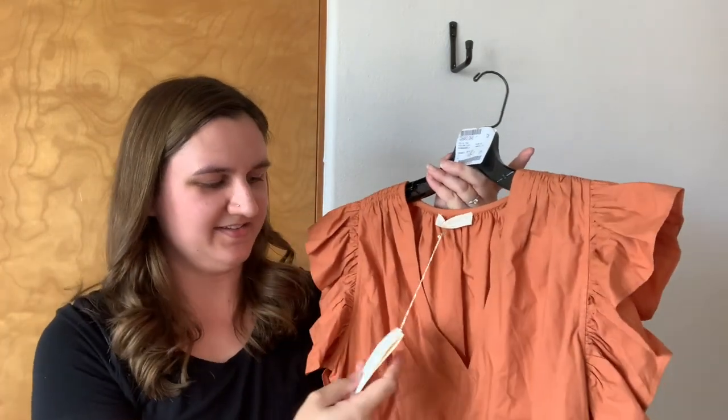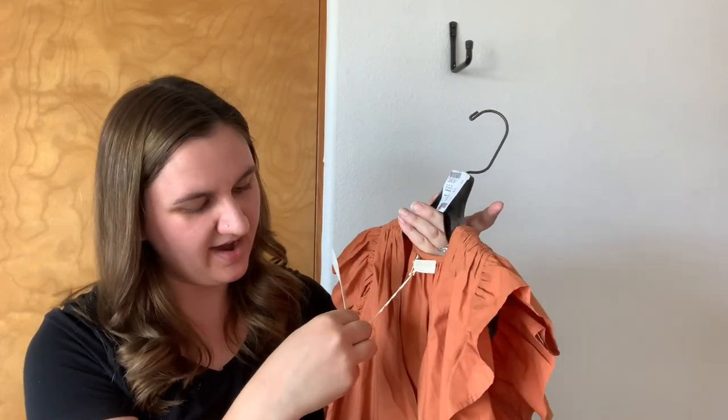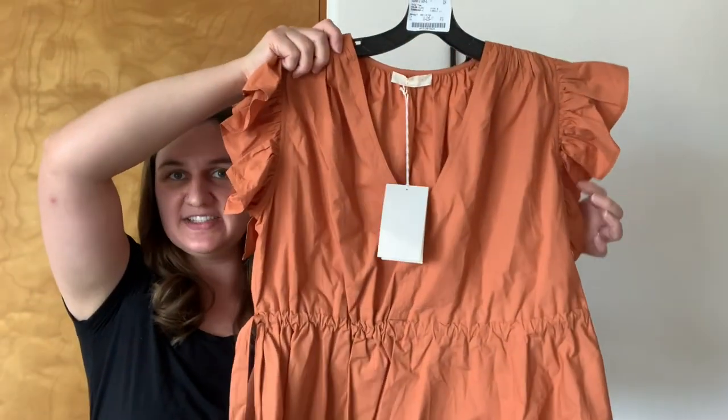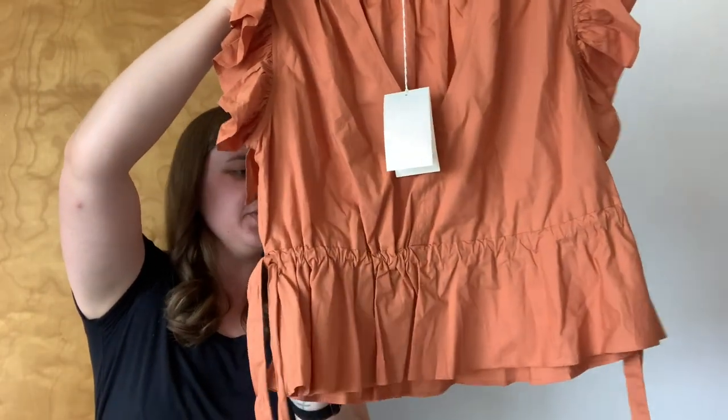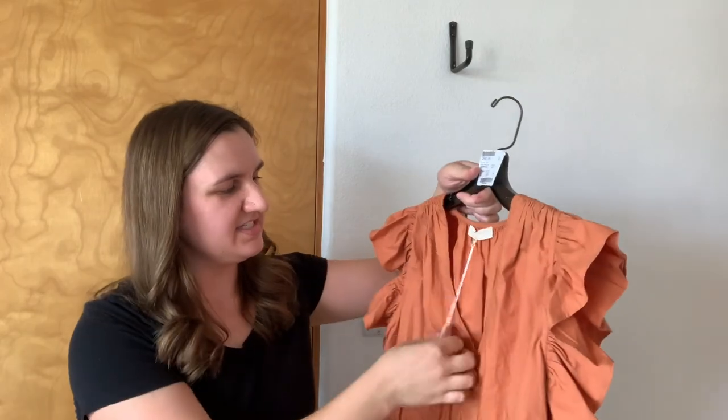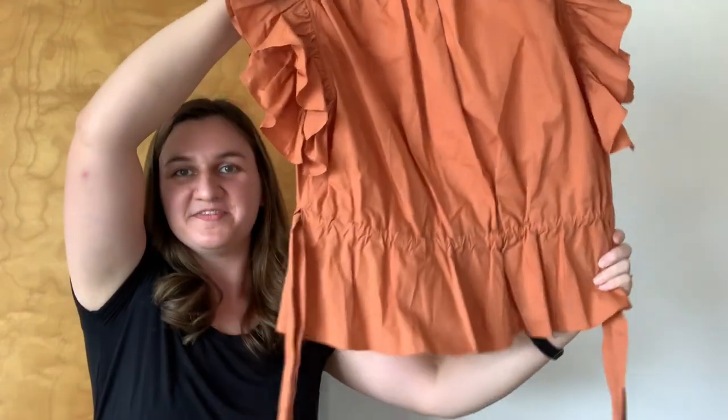Next up is an Ulla Johnson piece. This is from spring/summer of 2022. It is the Isla top in clay. $245 for this top. It has these dramatic sleeves and two ties at the side so you can cinch it and make it more fitted. It is a deep V down the front. I just love this color — I feel like clay is just the perfect descriptor. Just a fun, neutral piece. I feel like it's perfect for the fall season that we're starting, and Ulla Johnson is always a fun find.